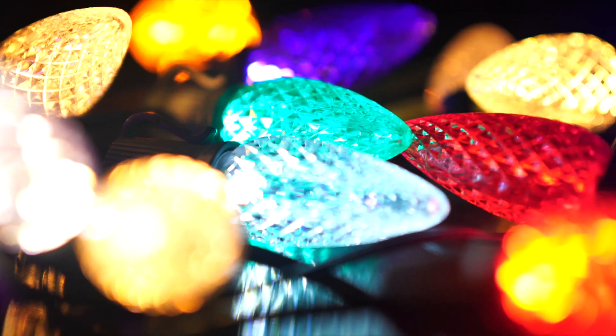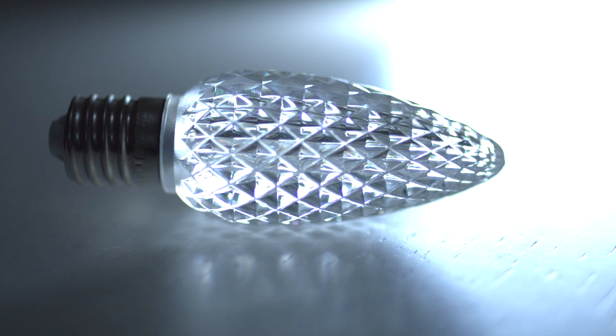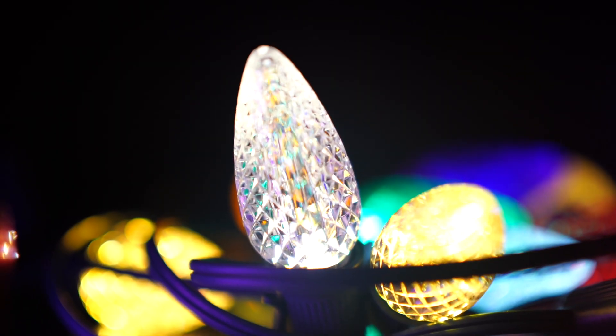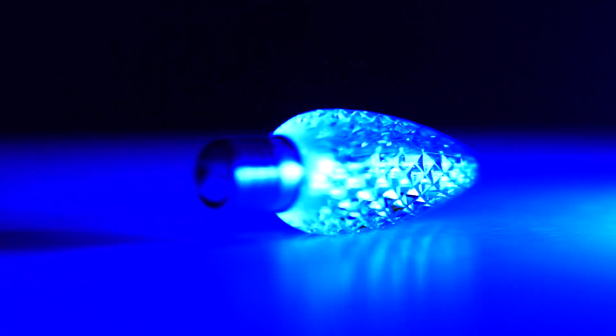Our traditional industry standard bulb, and being introduced into the market on a limited basis, our new C9 called the V2. It has a thicker shell and a different, fuller light look. Both bulbs are UL rated under the file E322335.